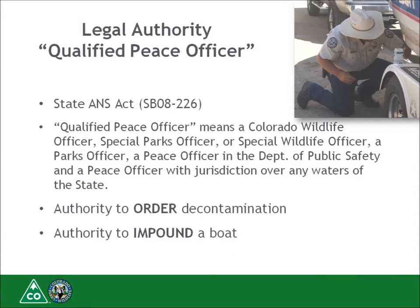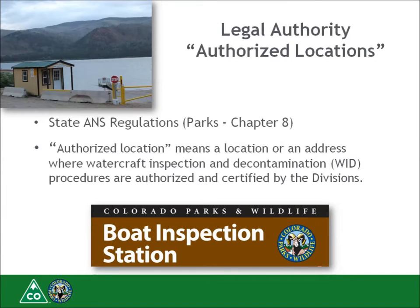Qualified peace officers, also known as post-certified peace officers, can order the boat to comply and impound the boat if the boater is not compliant. Peace officers are only needed when the boater is non-compliant with an authorized agent's request for decontamination. It is rare that we need law enforcement support, but it is great to have them when needed. The Act also provides authority to Colorado Parks and Wildlife to create authorized locations — the sites where watercraft inspection and decontamination stations take place.